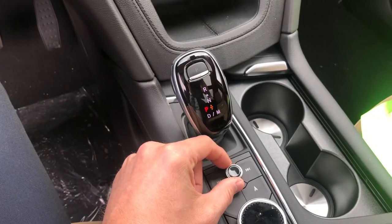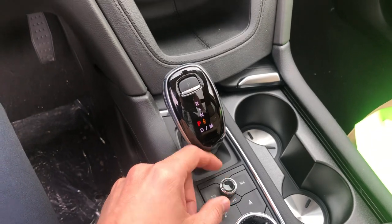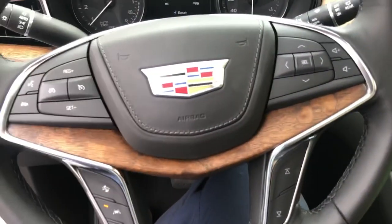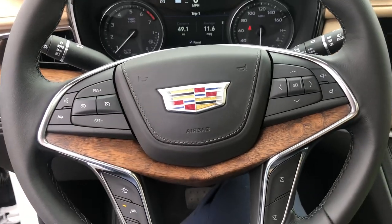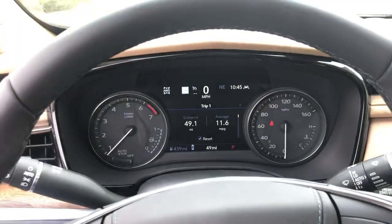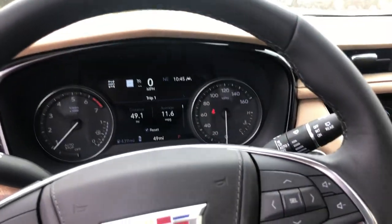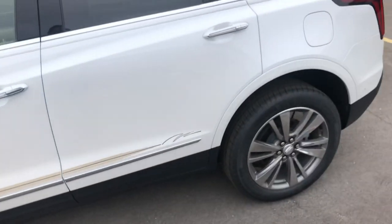The volume control has been moved down here, which makes it easier for you and your passengers to adjust. The steering wheel configuration looks very similar with a few updates, and there's an updated dash as well. The vehicle drives completely different because it has an upgraded 9-speed transmission that makes the shift points a little smoother.